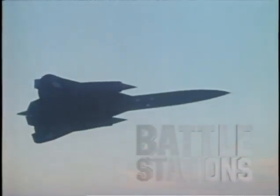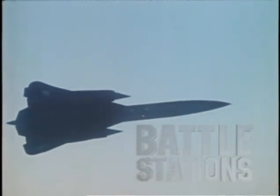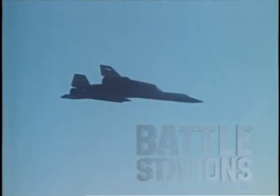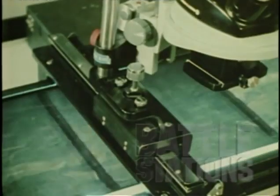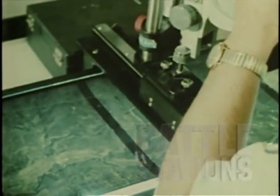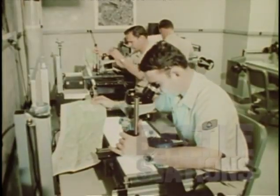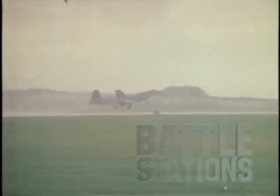The SR-71 in a single flight has flown over 15,000 miles. On one mission it is capable of mapping a section of the world equal to a path 60 miles wide from San Francisco to New York. The incredible Blackbirds and the team that operates them are justly proud guardians of peace through surveillance.